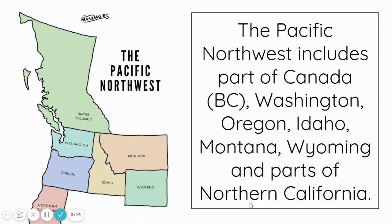Specifically, the Pacific Northwest includes British Columbia, which is in Canada, the state of Washington, Oregon, Idaho, Montana, Wyoming, and parts of Northern California.